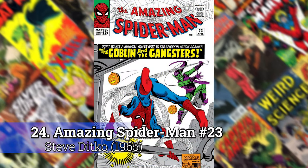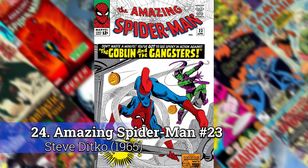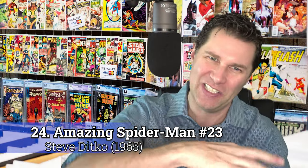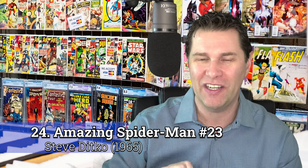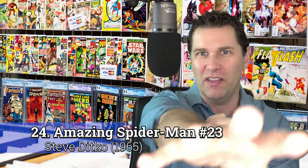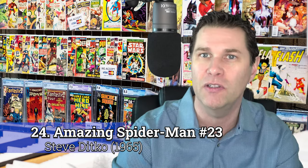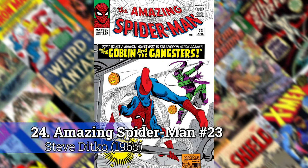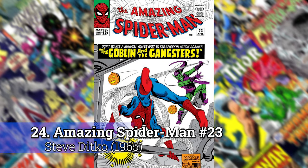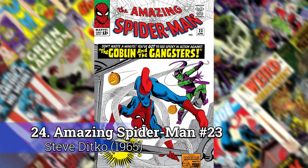Number 24: Amazing Spider-Man 23 by Steve Ditko. This was the first Spider-Man book that kind of really showed you that pretzel-like Spider-Man in these weird perspectives — what's called trompe l'oeil in French — the perspective that shows different parts of the body thrown out and jutting out. Todd McFarlane actually made this style very famous, but it had been done before him with Spider-Man. It just wasn't done a lot, and Steve Ditko was the first one to really do it.